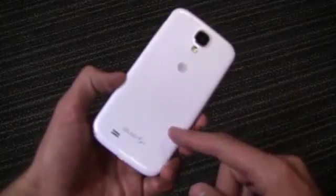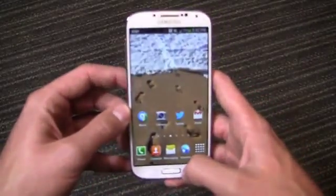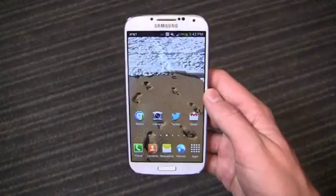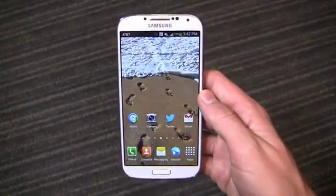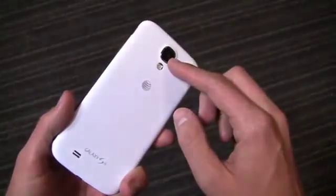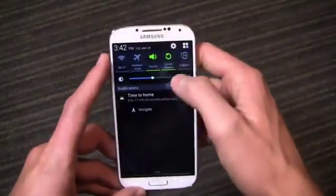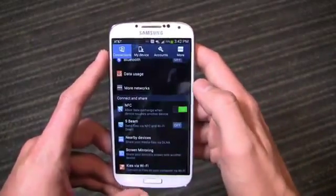The Galaxy S4 brings a lot to like for a lot of people. If you're coming from a Galaxy S3 or Galaxy Note 2, this could be a great device for you. It brings the specifications up to current standards: a quad-core 1.9 gigahertz Snapdragon 600 CPU, a 5-inch 1080p HD display, and a 13-megapixel camera on the back. Improvements all around, not just in hardware but in software as well, with great new features on Samsung's TouchWiz.